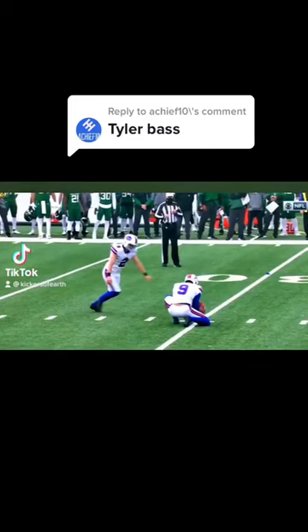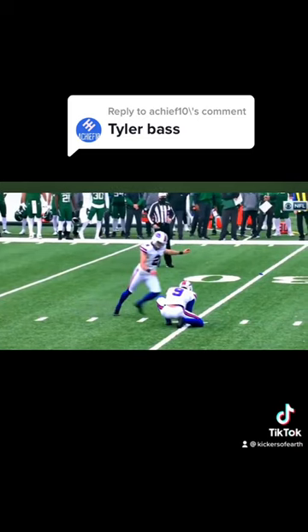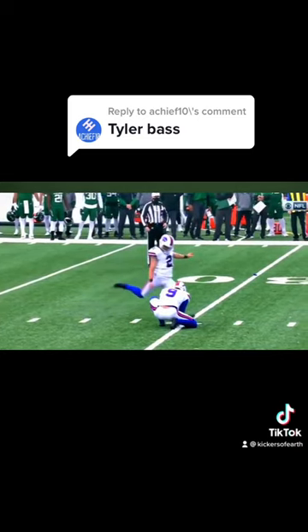I'm going to show you why Tyler Bass gets so much height on his kicks. The biggest thing that I see comes down to his backswing. It is a thing of beauty.